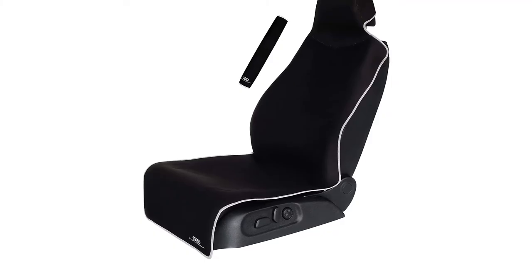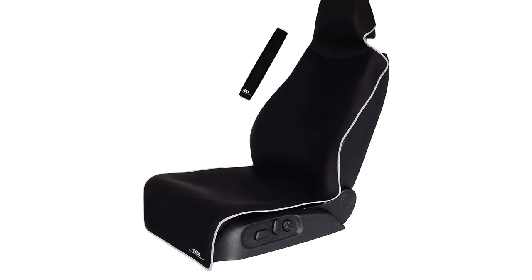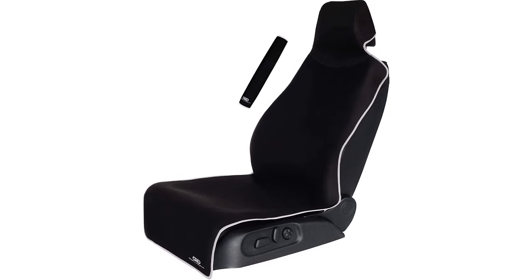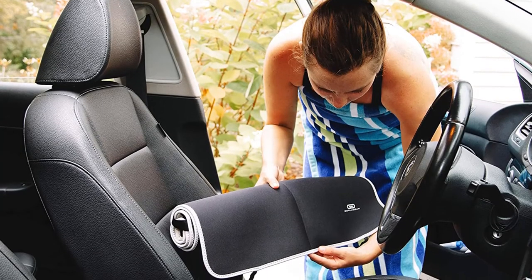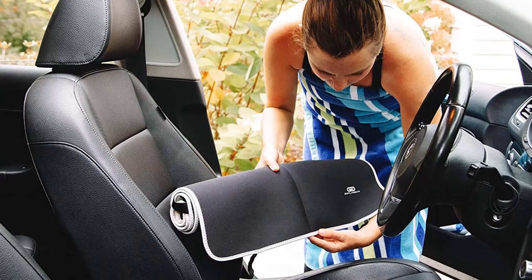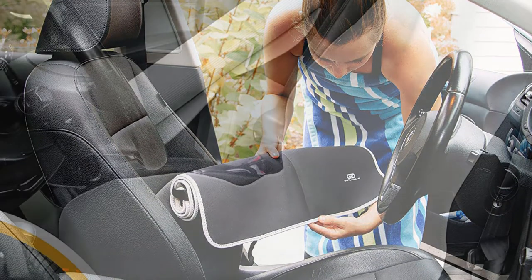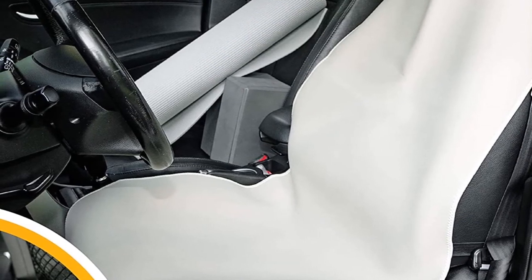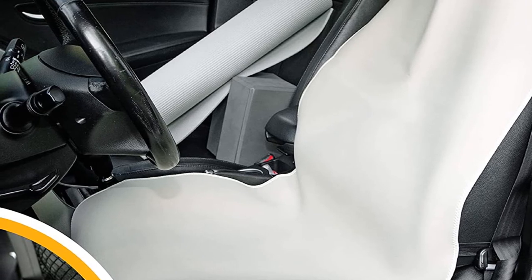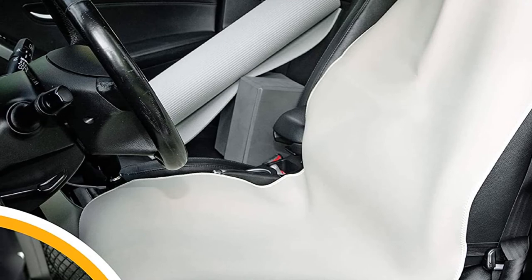One of the things you want to protect your car seat from is water — whether that comes from rain, snow, or sweat — and this cover has you covered. It's totally waterproof, keeping your leather or cloth seats protected no matter the weather or perspiration level. This cover is made from neoprene material, is super comfortable to sit on, and won't stick to your skin. The no-slip backing promises no slipping or bunching, so you can ride in comfort. It also comes with a seat belt protector, making wearing your belt much less uncomfortable. You can hand wash this model, and it's designed to fit in cars, trucks, and SUVs.